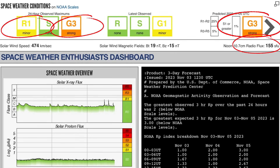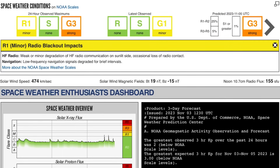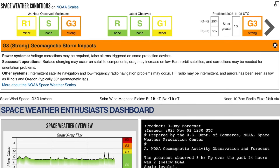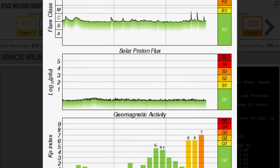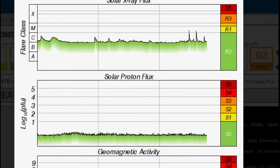Space weather conditions: R1 minor radio blackout impacts expected, and a G3 geomagnetic watch for strong geomagnetic storm impacts. Voltage corrections may be required, false alarms possibly triggered, and surface charging may occur on satellite components — surface charging to everything else that is electromagnetic. Solar winds are coming in at 474 kilometers per second. Notable is the solar proton flux at 155 SFU, and that is set to increase here over the next little bit.